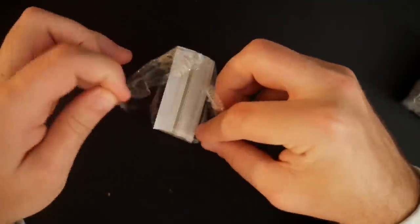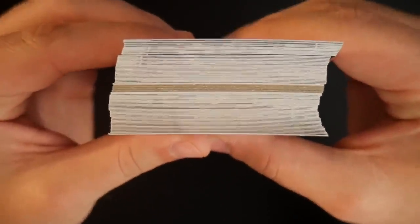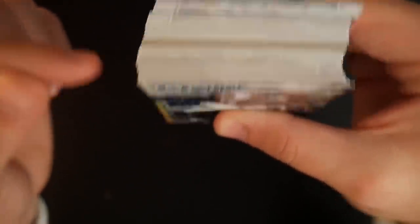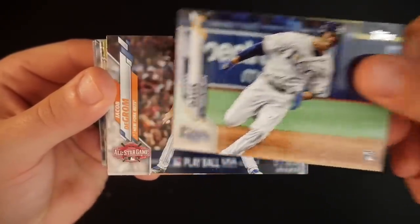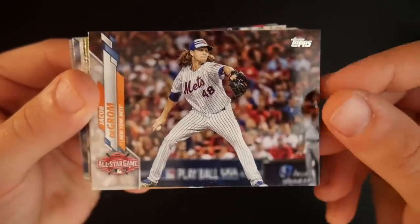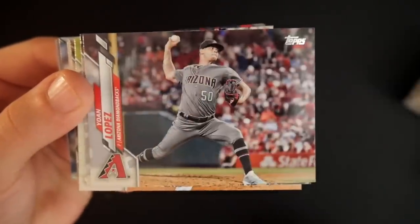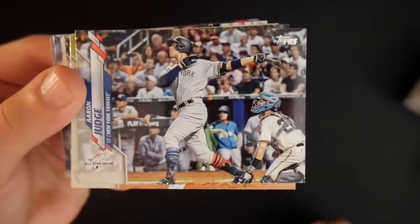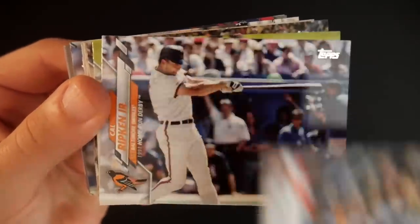Here we go — 67 cards all in one bundle. And I can confirm that at the very least we have an insert there, as you can see that thick one right in the middle. Kyle Lewis rookie card, very nice. Johnny Davis rookie card. Jacob DeGrom All-Star Game card. Polar Bear. Yon Lopez. Aaron Judge All-Star Game — very nice.